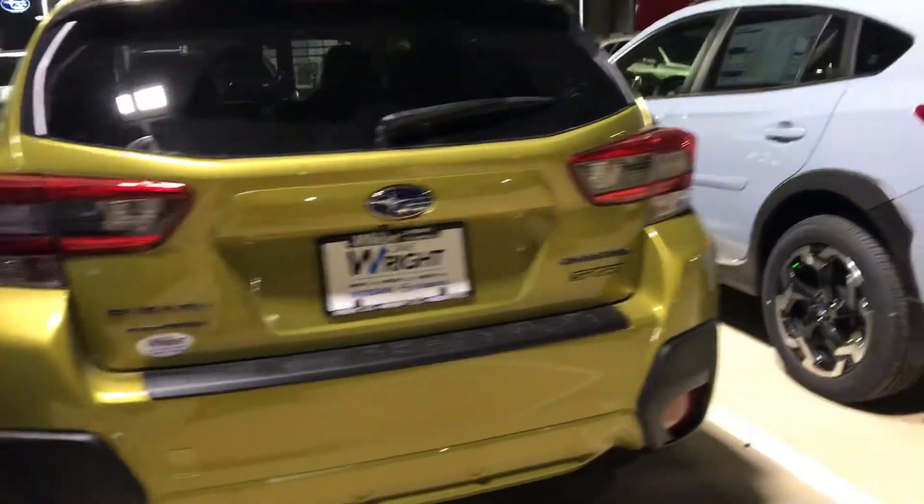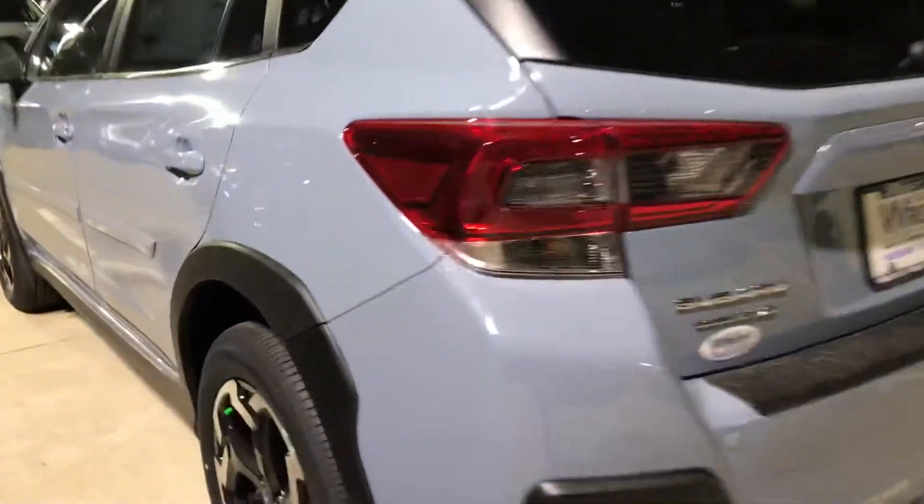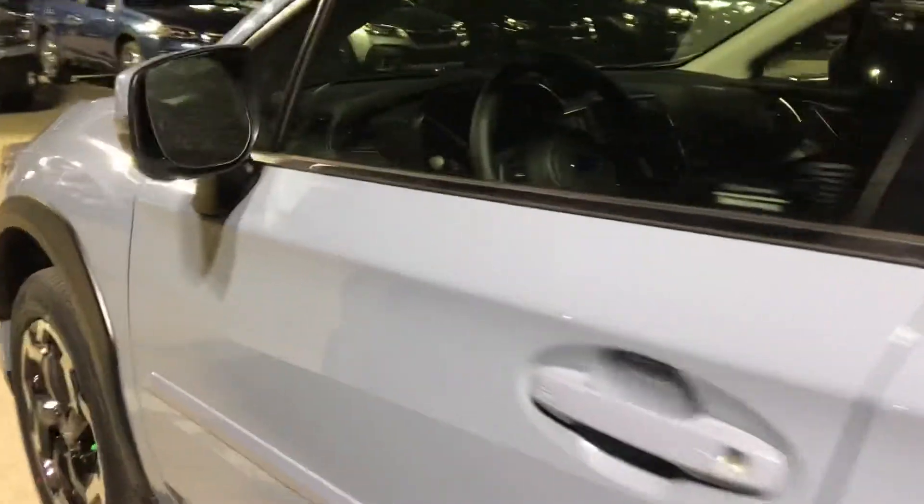This is all-wheel drive. I also want to give you another shot of this one — this is the cool gray khaki, another awesome color that's super popular.